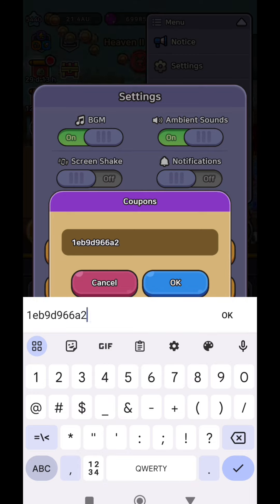Make sure to claim these rewards as fast as possible, especially if you're a new player, because these gems can help you a lot.